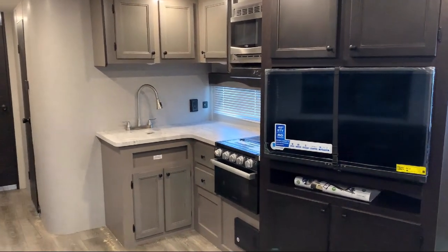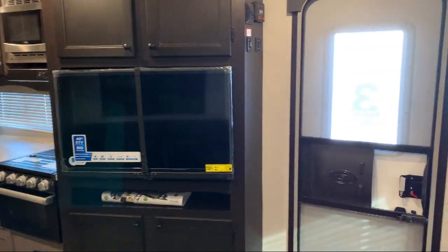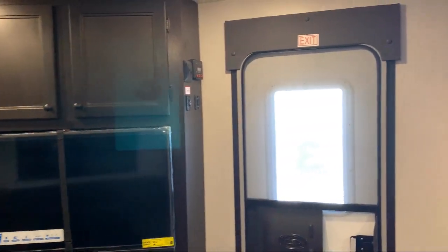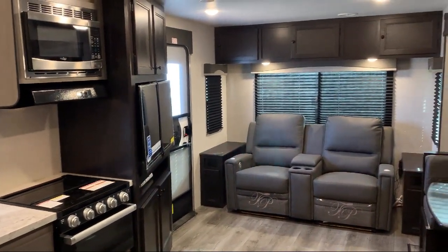We can deliver it fast and we can meet or beat any price. Come start your adventure at one of our locations in Idaho, Montana, Washington, Oregon, California, Nevada, or Pennsylvania.